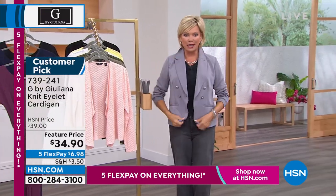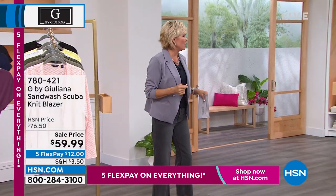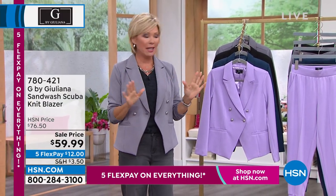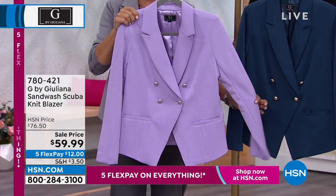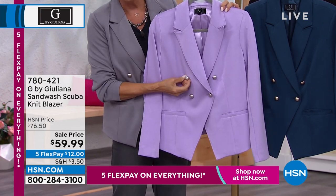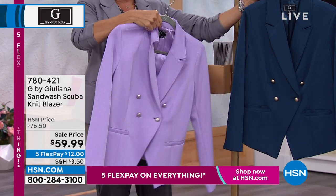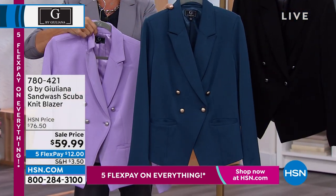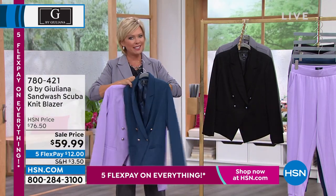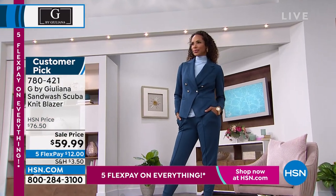The blazer! It's finally time to talk about this amazing scuba blazer with the most awesome fabrication, fully lined with functioning pockets. We have four choices. This has been very popular — we teased it at the start of the show. We have the prettiest soft lilac called Lavender Ice, with matte silver double-breasted buttons. Then there's a gorgeous blue called Marina Navy. We have it in your must-have black, and I'm wearing it in the gray. Marked down from $70.50 to $59.99, with five flex or six with an HSN card.